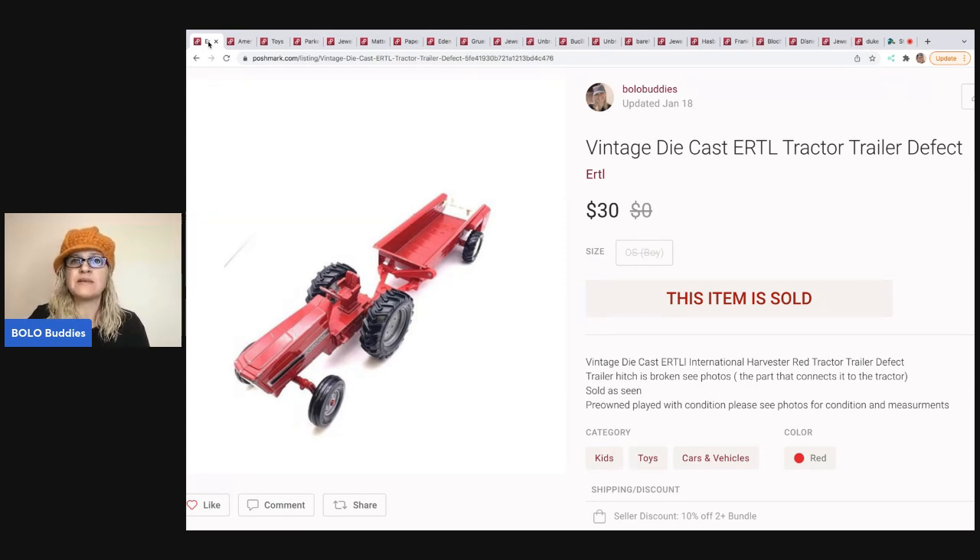The first item is a vintage die-cast ERTL tractor trailer. It does have a defect, and I sold this for $30 with the buyer paying shipping.